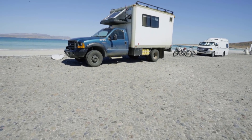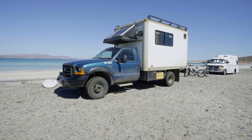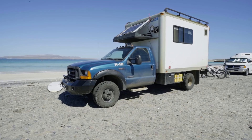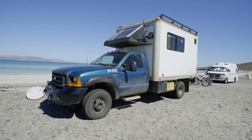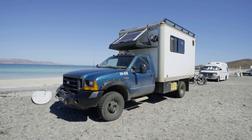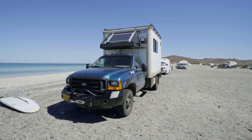Iggy started his life as a work truck up on the north slope of Alaska. They use the Grumman Olsen refrigerator box up there because you can heat it — it has an inch and a half of spray foam all the way around it. I welded up all the racks, all the roof rack, did the bumper, everything that makes it pretty.